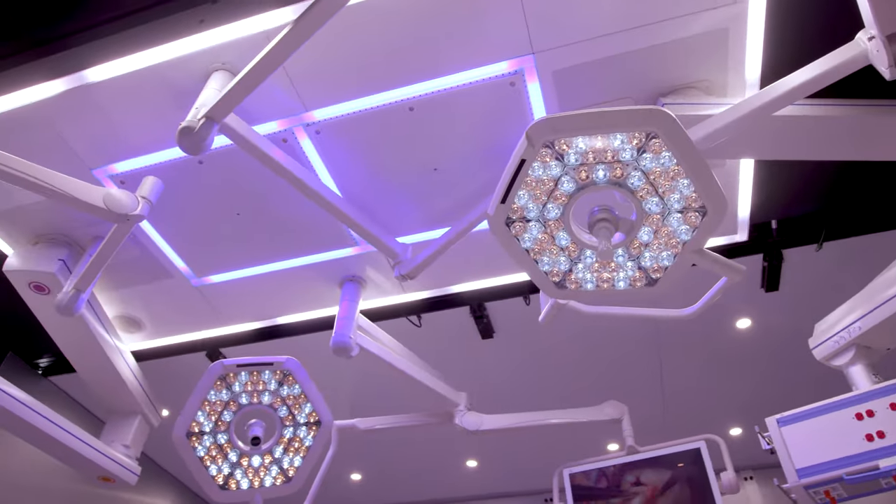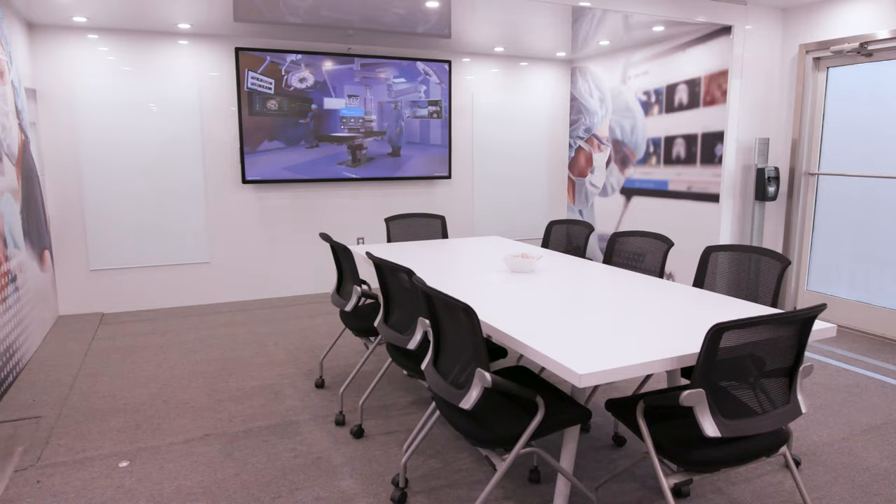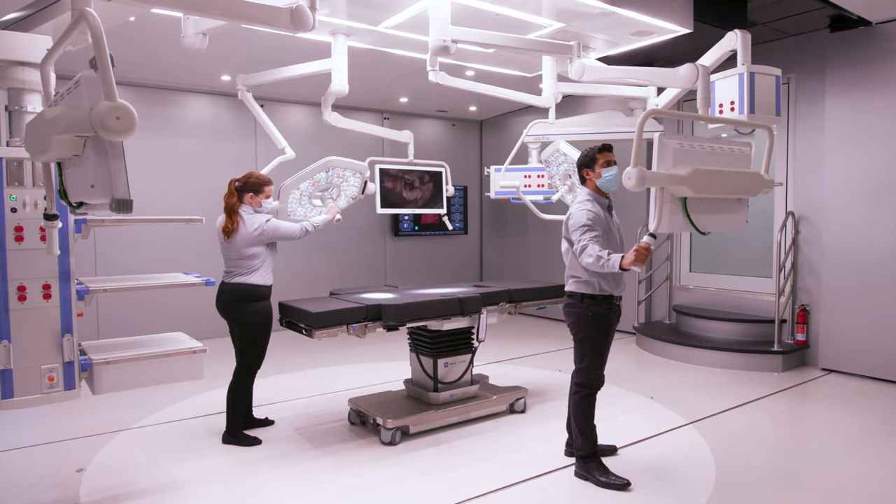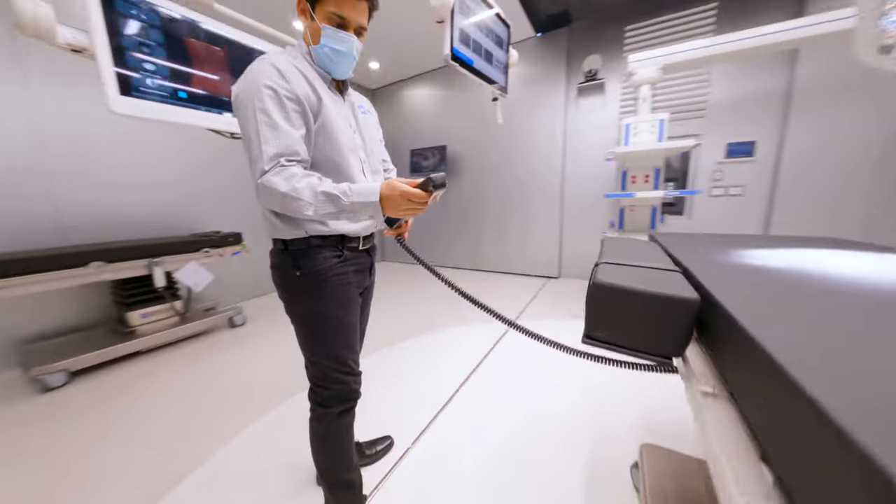Experience the Hillrom Mobile Customer Experience Center with on-site access to multiple continuing education sessions, immersive hands-on product demos, and comprehensive room design consultation.